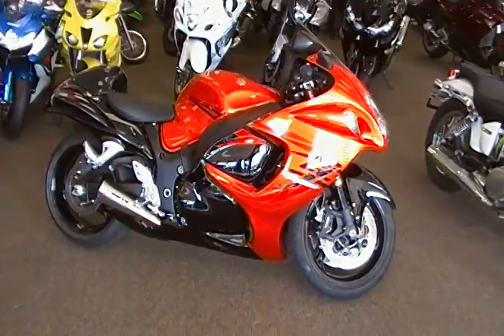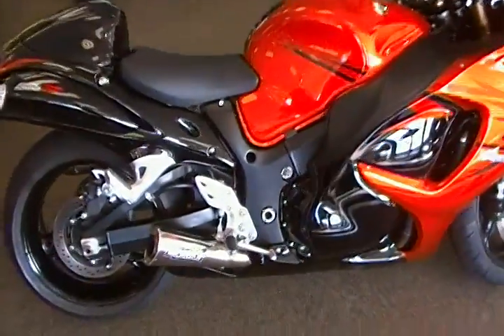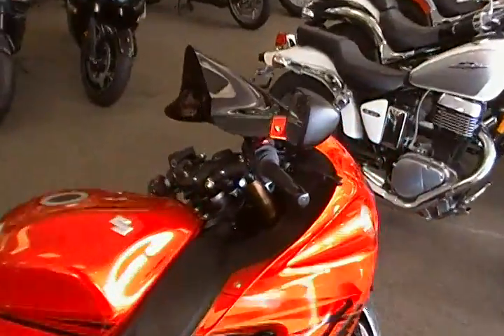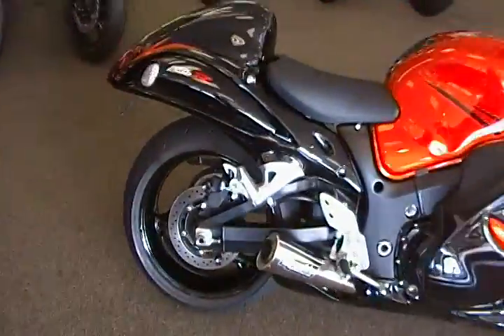What you're looking at is a 2008 Suzuki Hayabusa. It's been lowered in the rear, has a full Brock alien head exhaust, and an upgraded windshield for more wind protection. This bike has 4,400 miles on it — pretty mint condition.